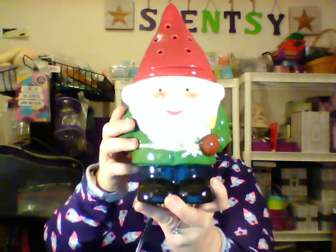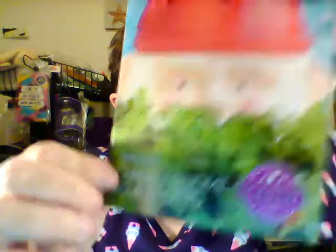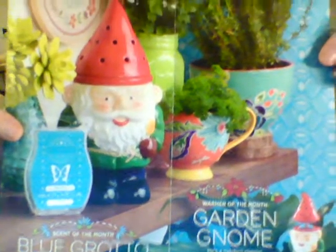Look, I have a gnome! Sorry, had a silly moment. Let me show you the whole flyer — here's the front with him peeking over the bush, and then here's the inside showing him sitting on a little shelf. Scentsy's description of the Garden Gnome warmer is: "A modern classic, this dapper fellow will watch over your indoor garden or any space with a kitschy, colorful charm."